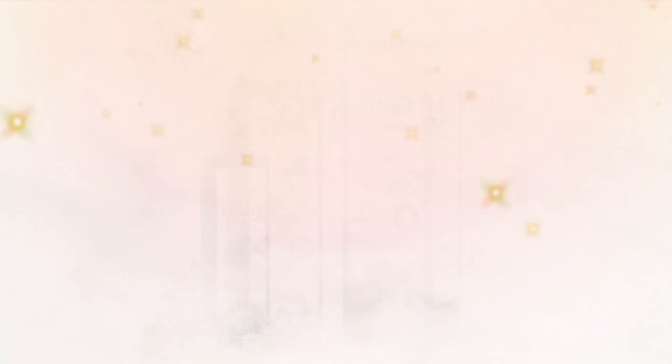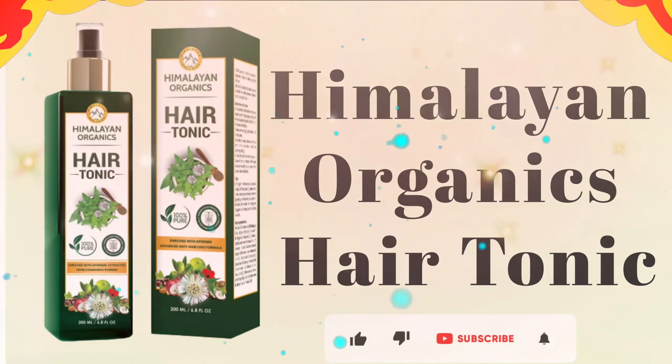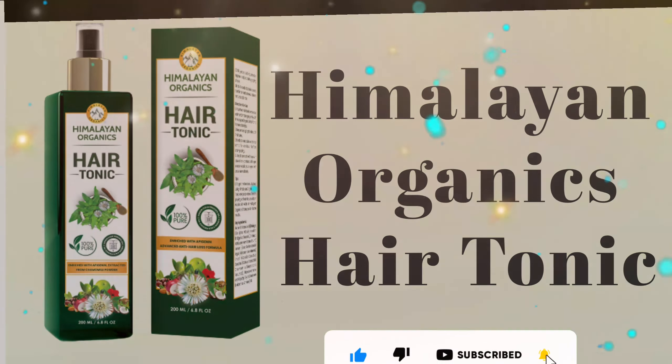Bhringraj extract helps treat dandruff and dry scalp. Bhringraj oil is dense and helps treat calvity and promotes hair growth. It also prevents hair fall and promotes hair growth, and helps prevent greying of hair.